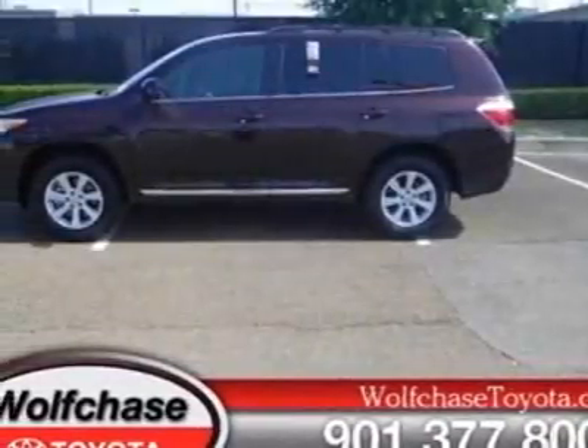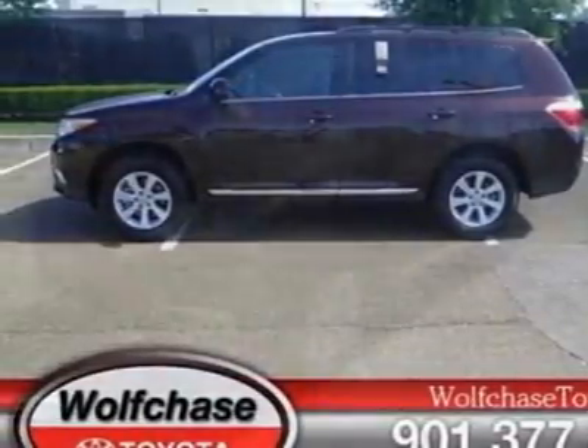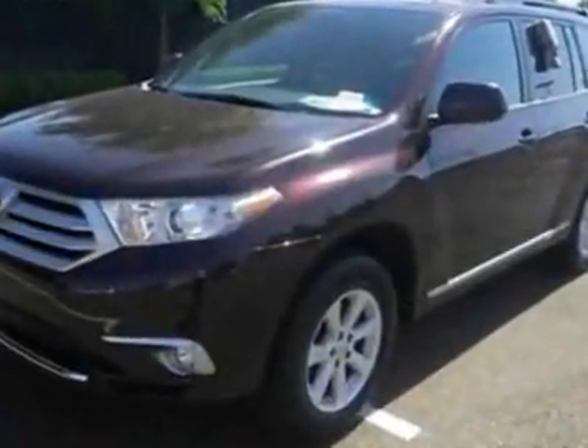Check out this new 2012 Toyota Highlander. For your protection, this vehicle has a full factory warranty.